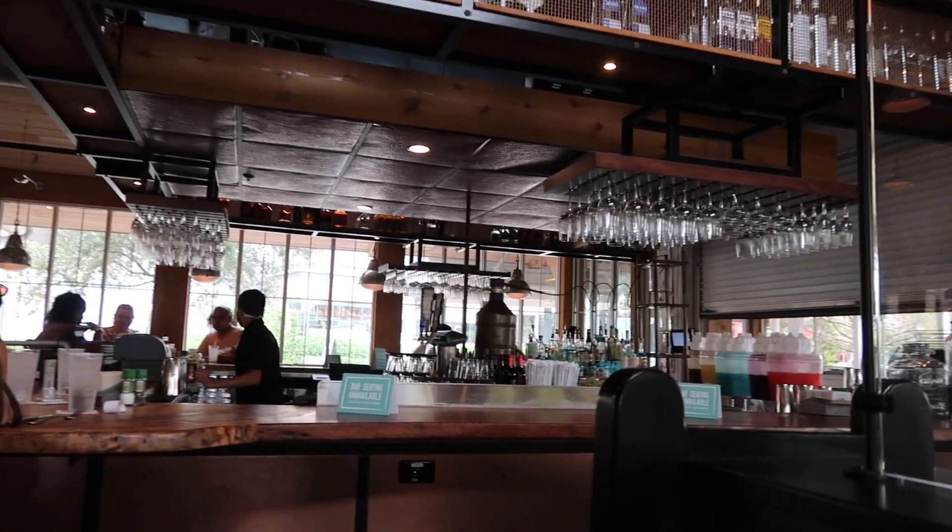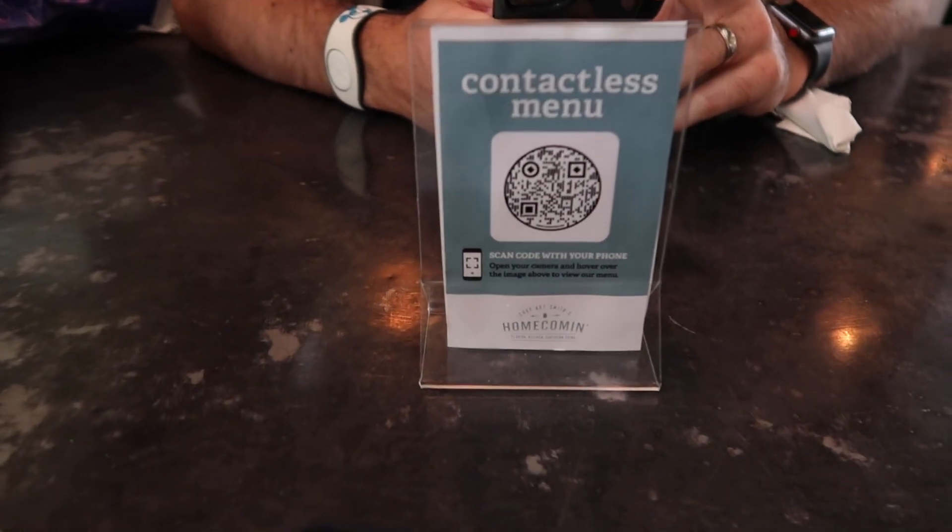Here's the bar area and we have a booth. We're just looking over the menu now — it's loading for me.